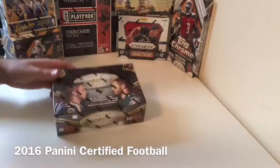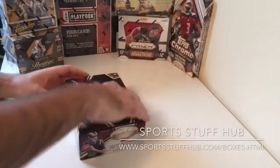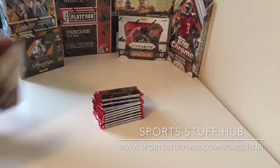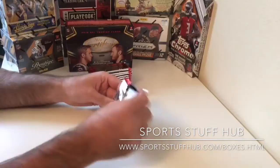We are breaking a box of 2016 Certified Football — fairly new release, just came out last week. We did a box of it the other night, and based off the rookies currently, I'd say we had a fairly solid box. We ended up with two autos of rookies numbered 50 or better. One of them was Devontae Booker for the Broncos — a sick three-color patch auto. We really had a good break on that one.